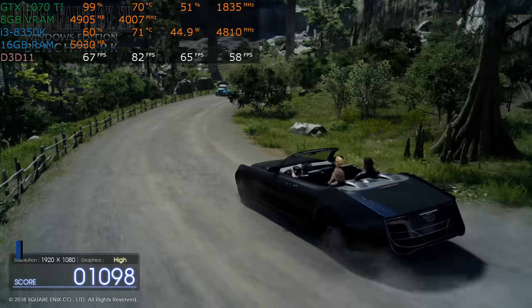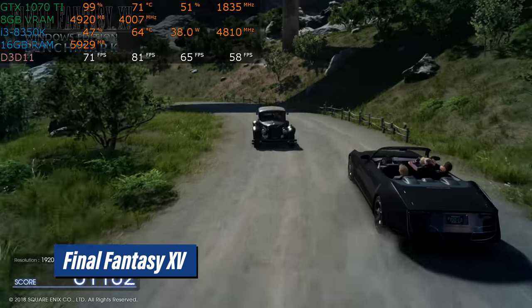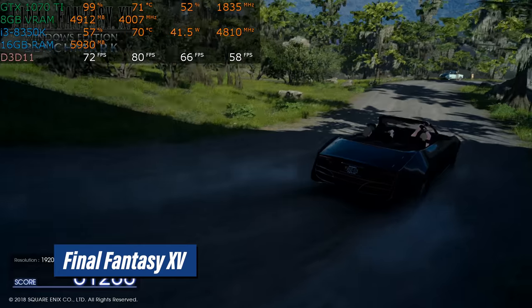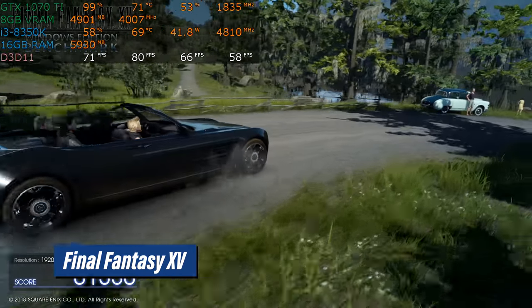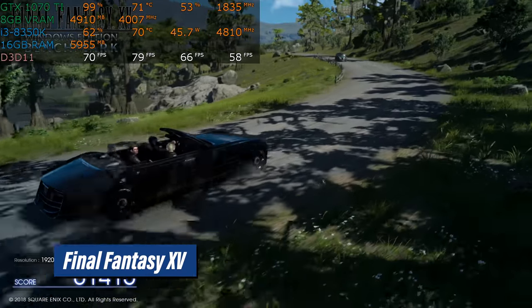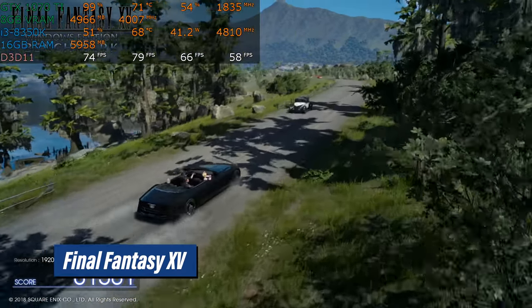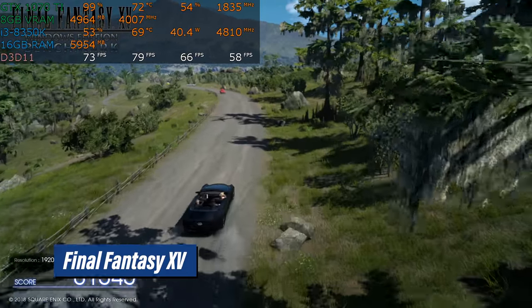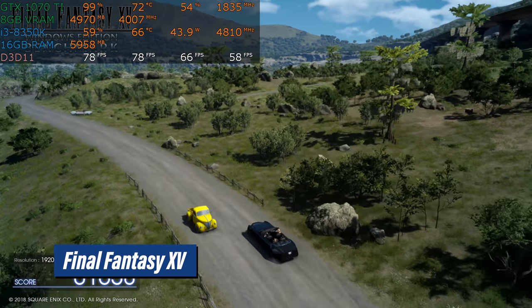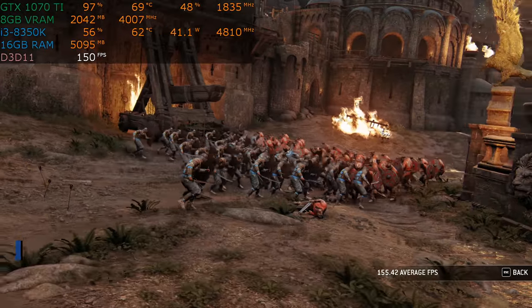Moving on to Final Fantasy XV — this is the benchmark, and I recognize the benchmark has received its fair share of criticism, but we're not doing Intel versus AMD comparisons; we're just looking at absolute performance. For a graphically demanding game like this, 70 frames per second isn't bad. The CPU is not the limit here — the graphics card is. Want more performance? Get a better graphics card. This game is absolutely brutal; a 1080 Ti is not overkill for 1080p gaming on this one.